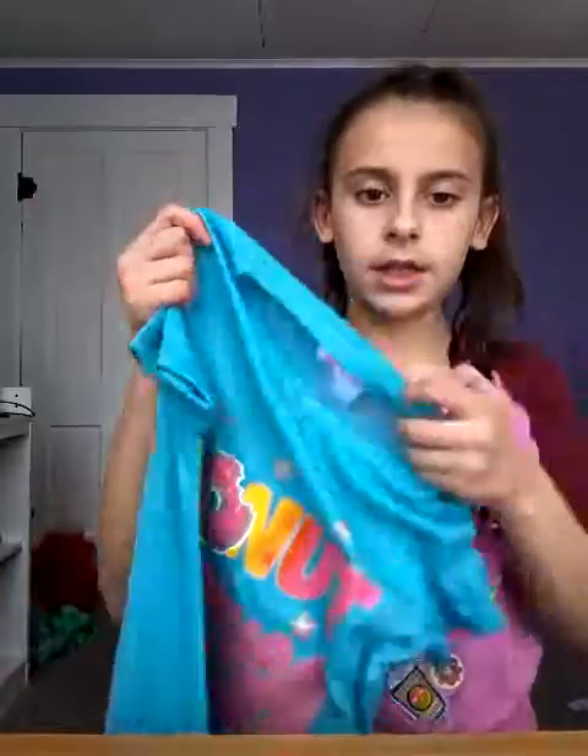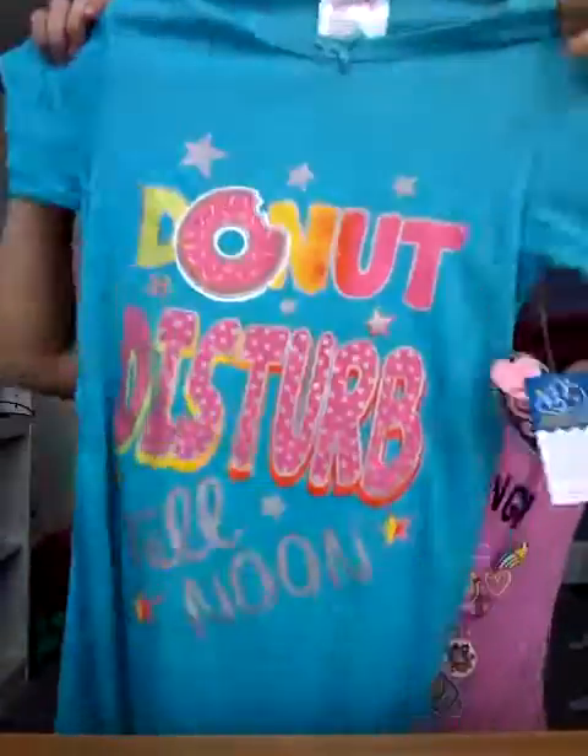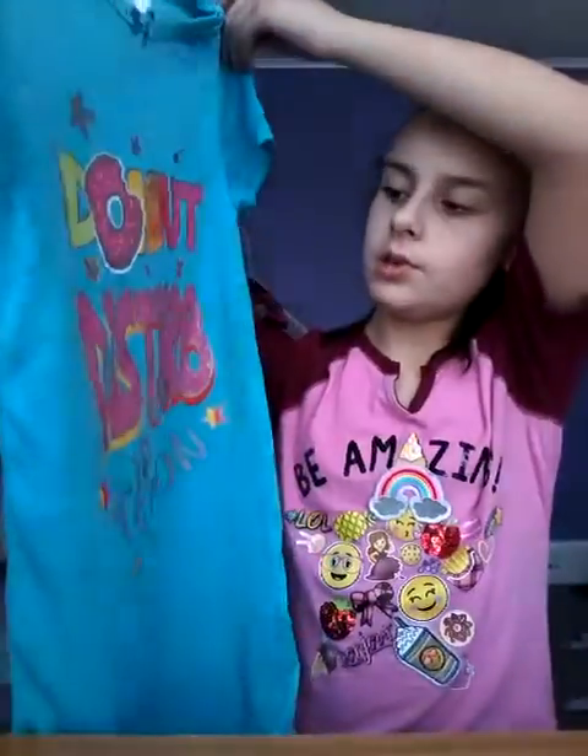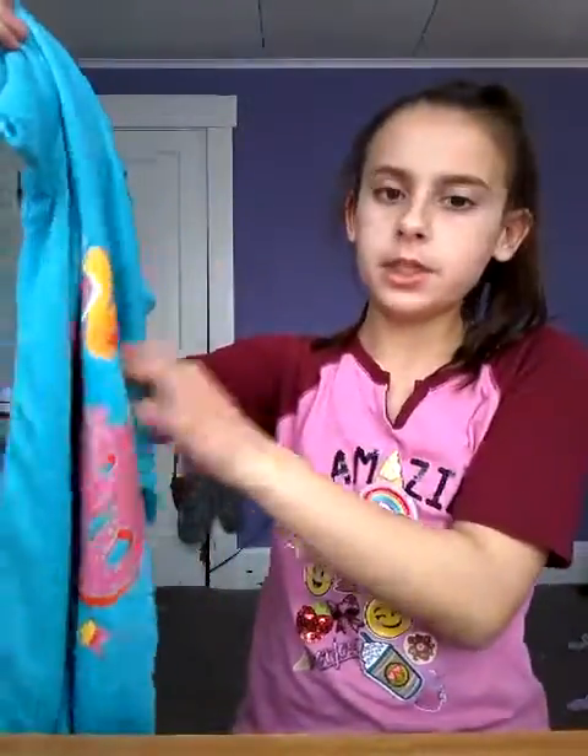And I got this drama dress — it says "donut donut disturb till noon." Then I got this emoji speaker and it lights up.